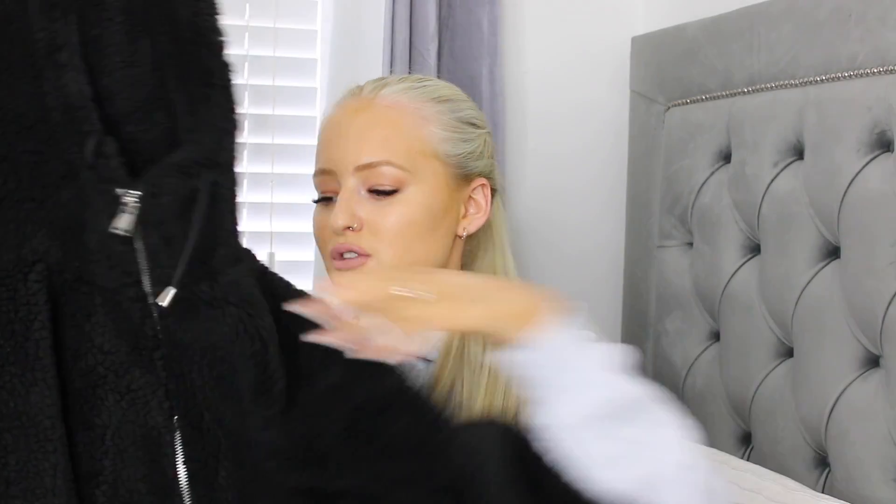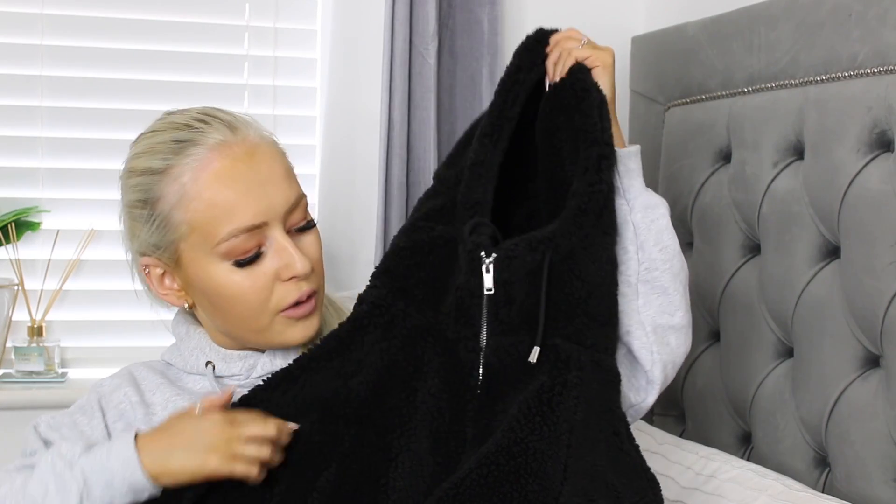I found this really thick teddy jacket — it's so soft, nice and thick with a lining in it. It's literally more of a coat than a jacket. I just thought this would look nice in autumn worn open, a bit oversized. I got this in a small, which is a ten to twelve, and it was twenty pounds. It's really good quality and quite thick.